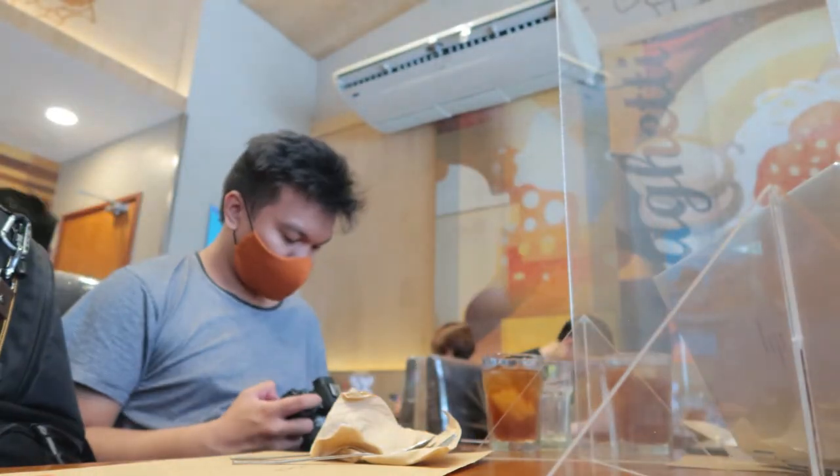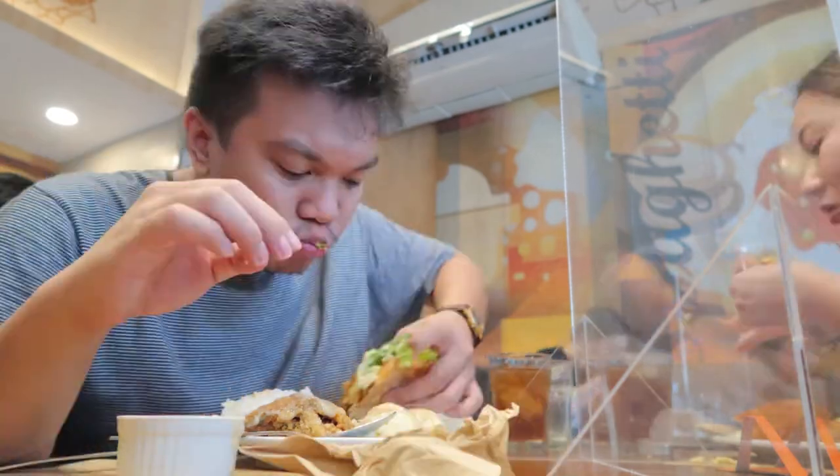After we finished shooting that property, we had our lunch at Pancake House. Then after lunch, we jumped straight to McKinley Hill — our next location in BGC.